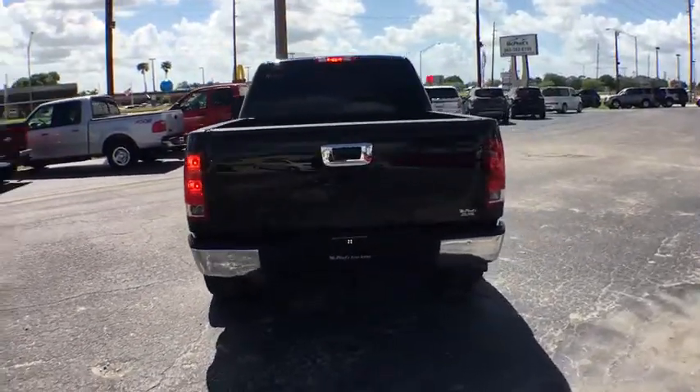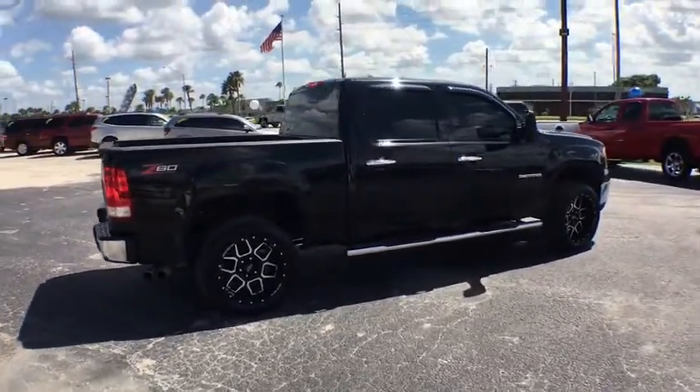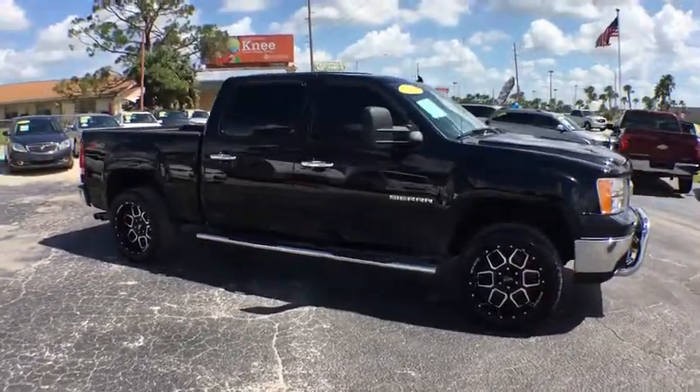Sierra 1500 now comes with an automatic transmission that combines high max hauling capability with precise control. This vehicle has less than 125,000 miles. Here are some of this vehicle's great options.